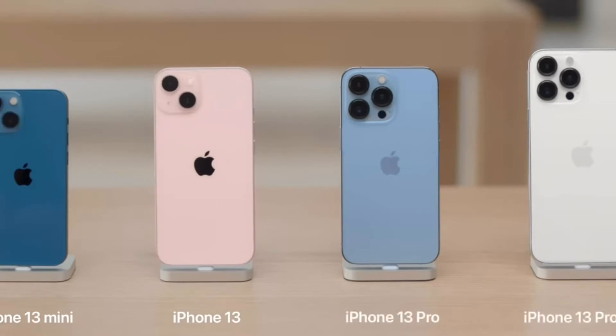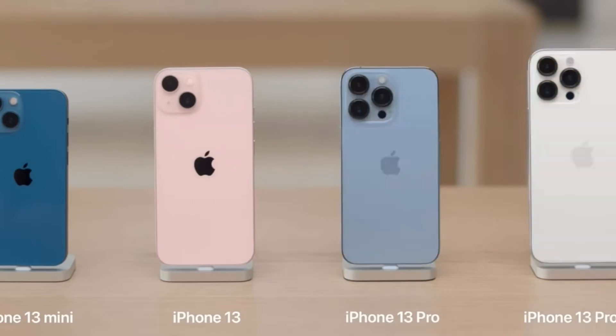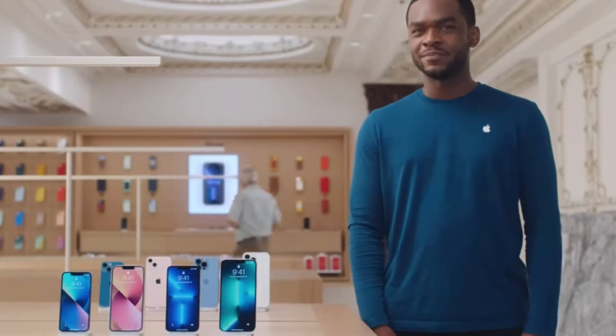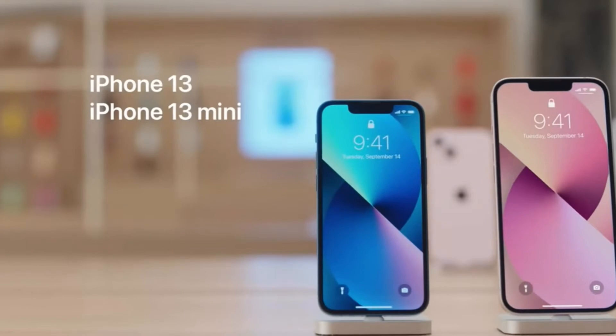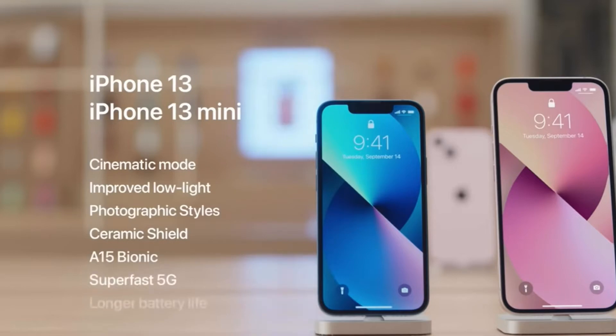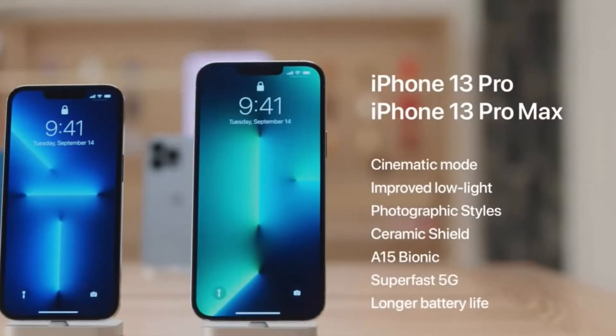Let me walk through some exciting new features available on all four new iPhones. All models come with amazing new camera features like cinematic mode, improved low-light performance, and photographic styles, as well as ceramic shield, the powerful new A15 Bionic chip, super fast 5G, and longer battery life.